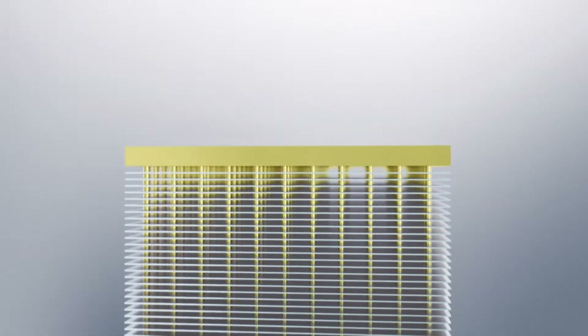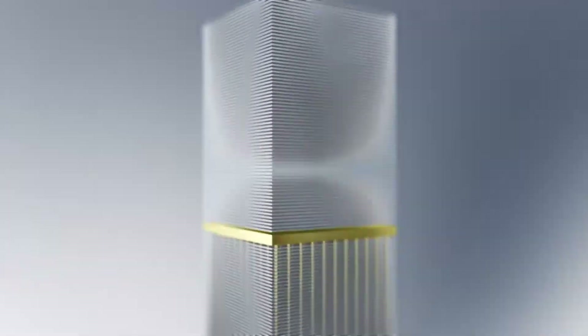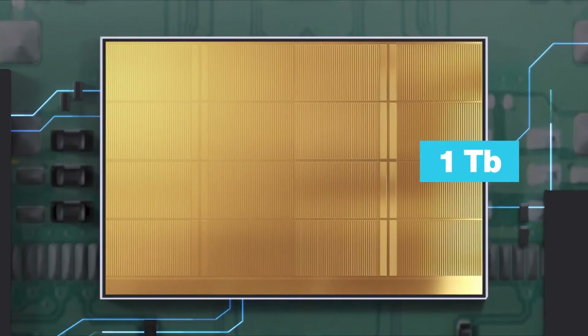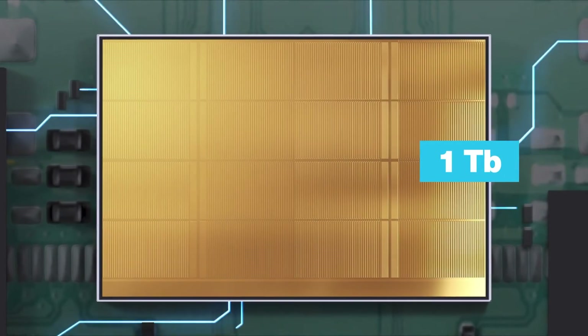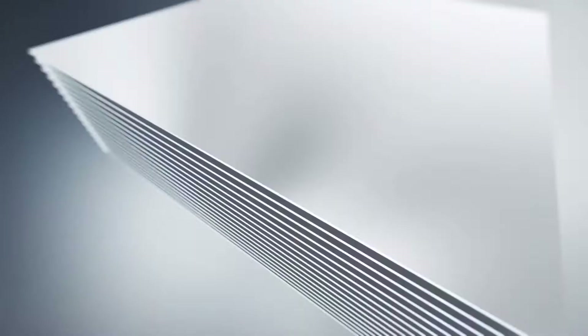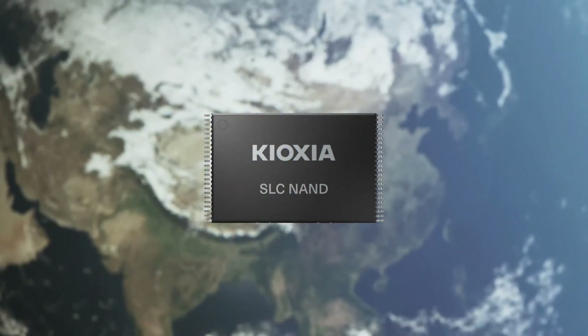Today NAND technology has progressed to much higher density dies. The evolution to a 3D architecture now enables one terabit of storage on a single die. High-density multi-layer 3D flash may be making all the headlines, but the need for legacy SLC has not disappeared.